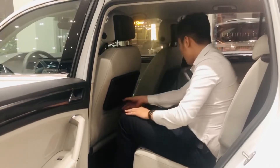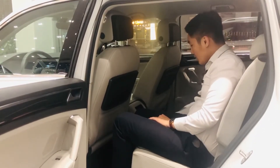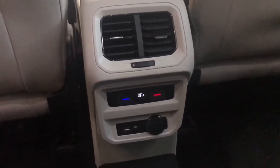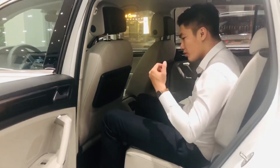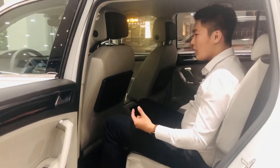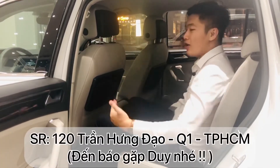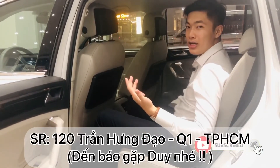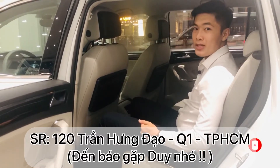Phía sau vẫn trang bị hệ thống sạc điện thoại bằng USB và cổng sạc 12V, và hệ thống điều hòa một vùng riêng. Về chất liệu, ghế T1 2021 ngồi cảm giác mềm mại và sướng hơn so với phiên bản cũ. Nếu anh chị có nhu cầu mua xe hãy gọi trực tiếp cho Duy để được tư vấn hỗ trợ. Video chi tiết về T1 2021 đến đây là kết thúc. Xin chào và hẹn gặp lại.